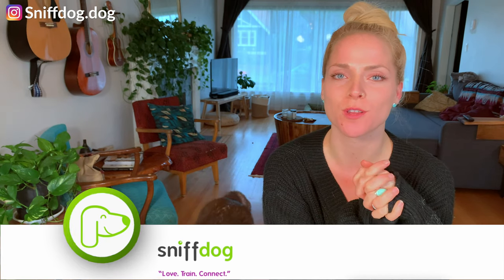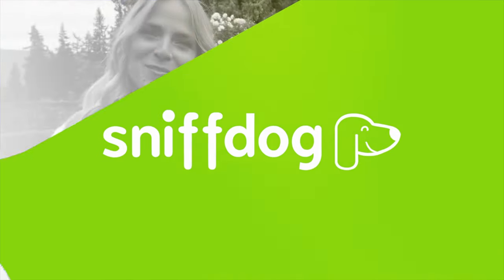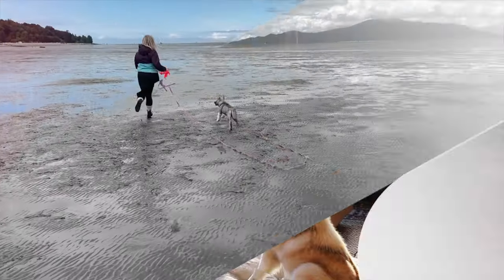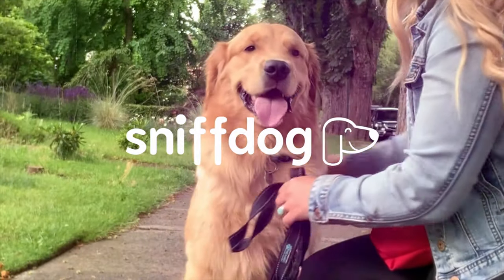Hey, it's Annika here with SniffDog. If you are overwhelmed when you go to the pet store and not knowing where to start when it comes to all of the recently suggested interactive feeding toys and food dispensing toys, this video is for you. I'm going to give you three products that are my absolute favorites with an honest review. At SniffDog, we're here to teach you how to speak dog. If you can have a better understanding of your dog, you can have a relationship built off trust and fun. We want to come on this wonderful journey of pet ownership with you to help empower the love and connection between you and your pup.